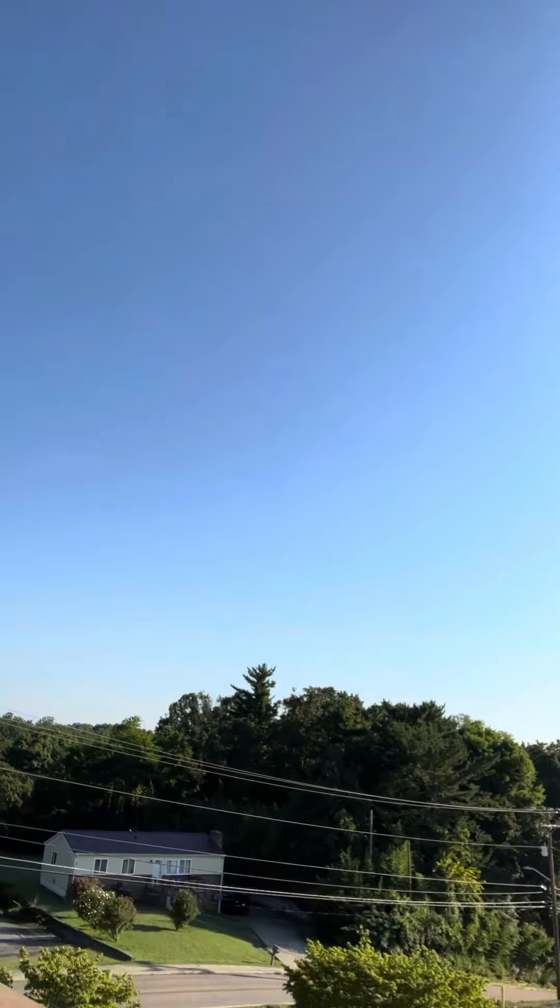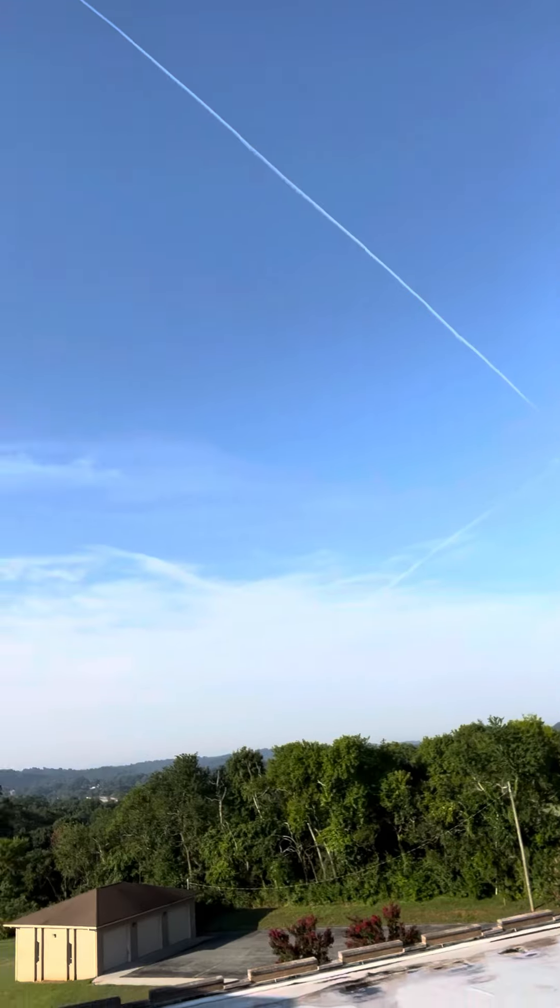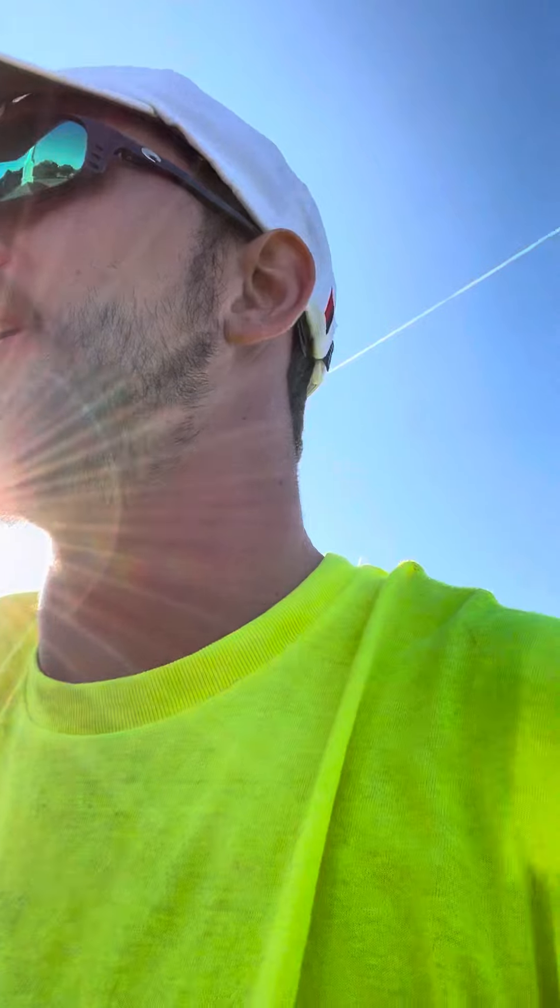Hey guys, this is Alex with Lightspeed Construction coming to you from a church in East Knoxville. Beautiful steeple and a great view of Knoxville, but our concern is the client's roof.